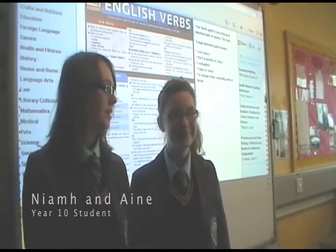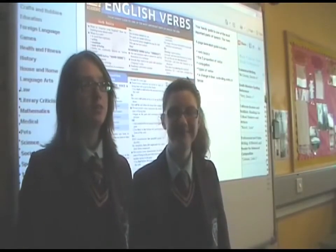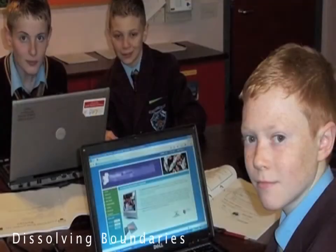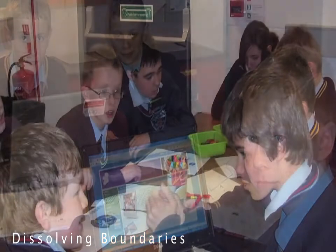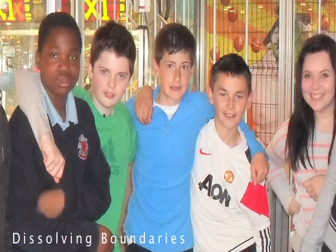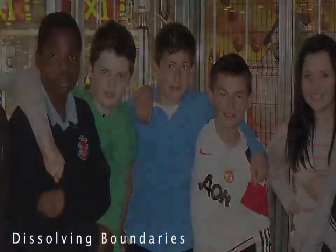Using an interactive word tool allows us to participate more in our subjects and makes it more fun. As you can see, ICT plays a significant role in our school. It also plays a large role in our education and improves our learning.